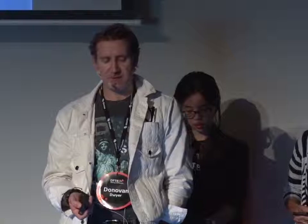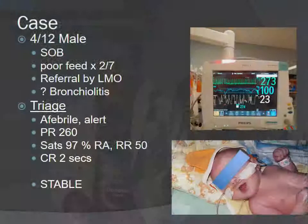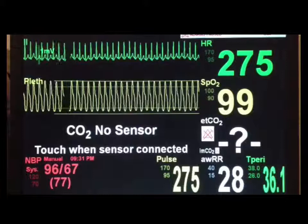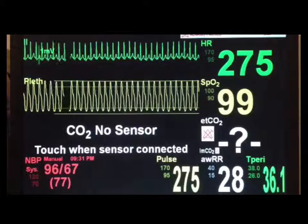Consider a case: a four-month-old male, short of breath, poor feeding for two days. The local doctor thought maybe bronchiolitis, not unreasonably, and sent them in for assessment. An astute triage nurse finds the pulse rate is 260 on pulse oximetry and puts the child in the resuscitation bay. The child looks pink, well, and stable, and the monitor and 12-lead ECG look exactly as you'd expect. Most people would be comfortable that this is SVT — statistically that's almost certainly what it is.